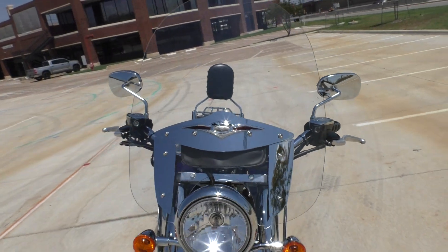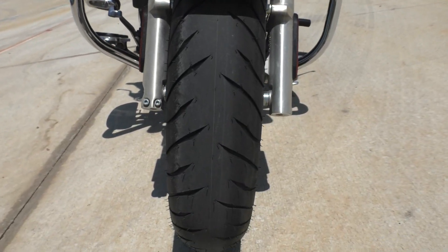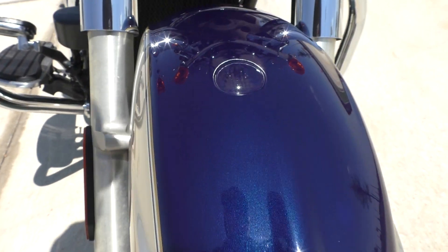It's got the windshield bag for a little storage. It's got a brand new front tire, and you can see it's got a couple of small chips on the front fender.